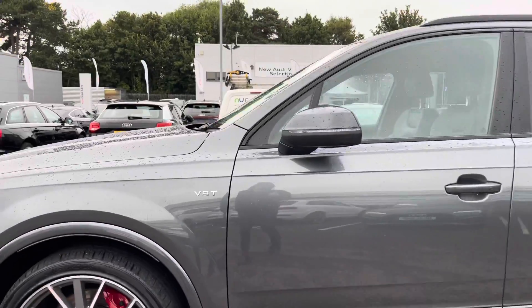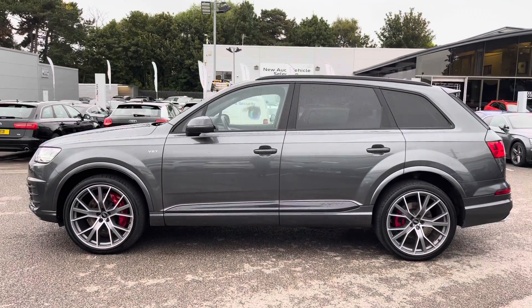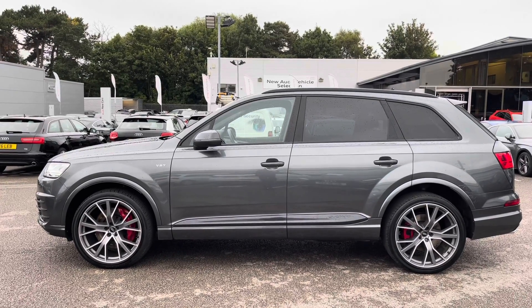We get some nice V8T branding badges on the side, and as you can see we get more black trim around the windows and privacy glass in the back, finishing off a very stylish looking vehicle all around.